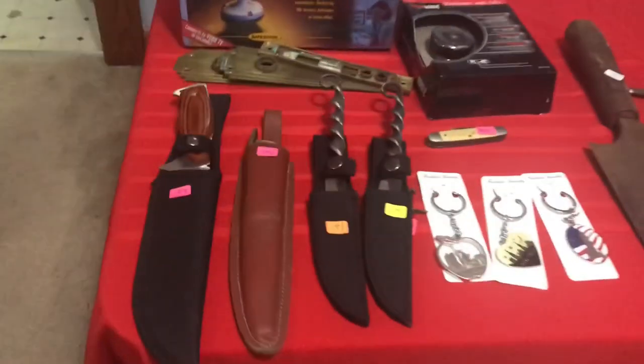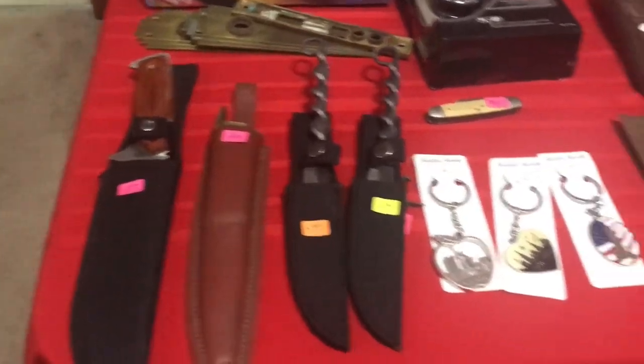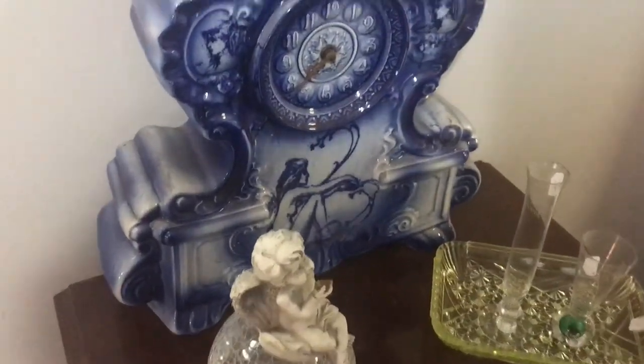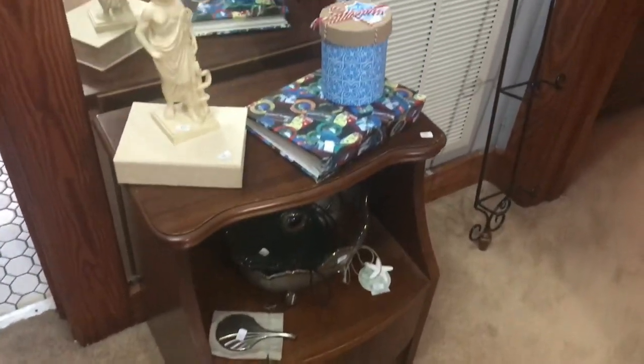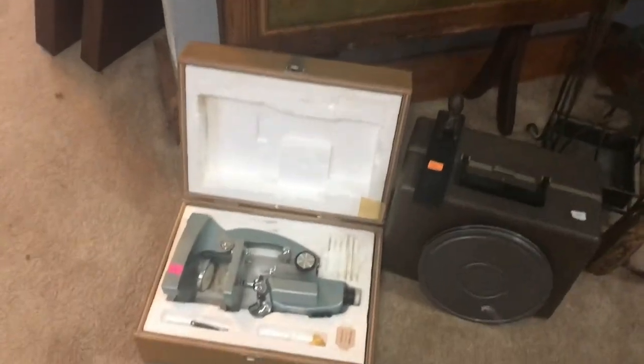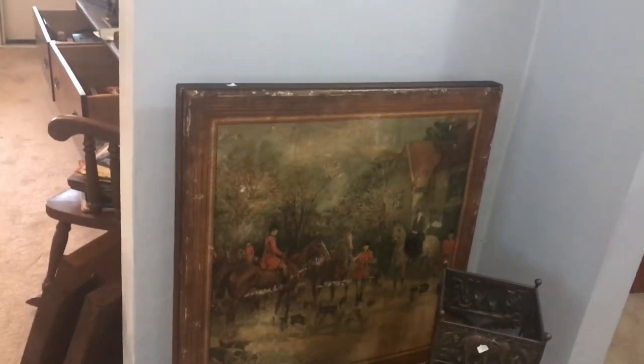Over here on our table we've got some nice knives — those are very popular and will go quickly. A video monitoring camera. Here's a really unique clock — I've never seen one like this, very unique. Some vintage items right here: a projector, a microscope, and what looks like a card table of some sort. It's very nice though.